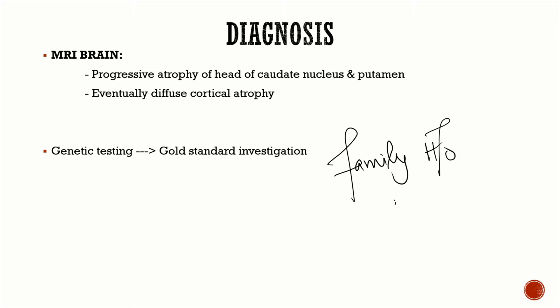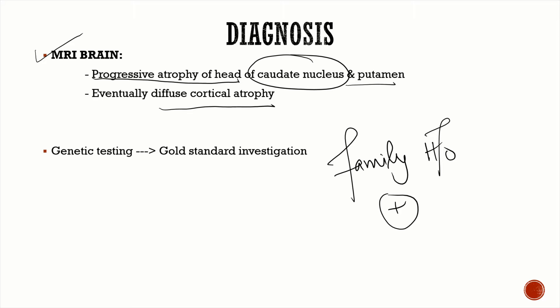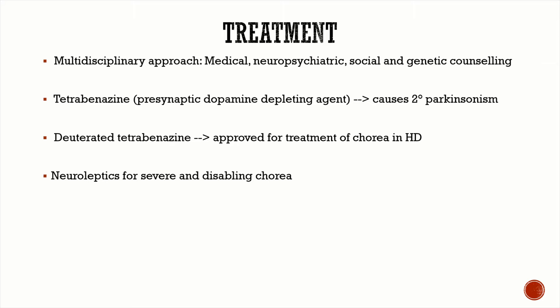Diagnosis is made in a patient with classical family history — since the disease is autosomal dominant, there is a strong family history — along with the classical motor features, neuropsychiatric features, subcortical dementia, and endocrine abnormalities. On MRI brain, you will find progressive atrophy of the head of the caudate nucleus, and to some degree the putamen, with diffuse cortical atrophy developing later. In doubtful cases, the gold standard investigation is genetic testing.